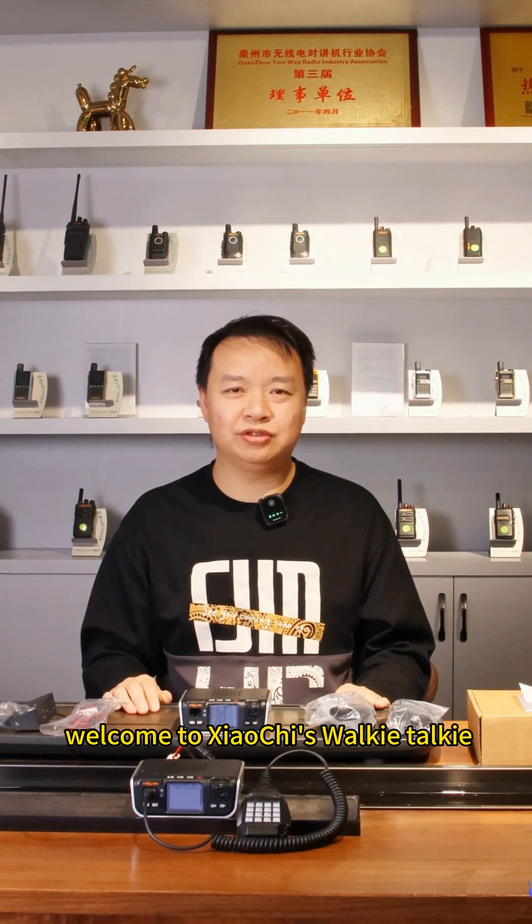Hello everyone, welcome to Shaoqi's walkie-talkie. Today let's talk about the Shaoqi M520D car intercom.